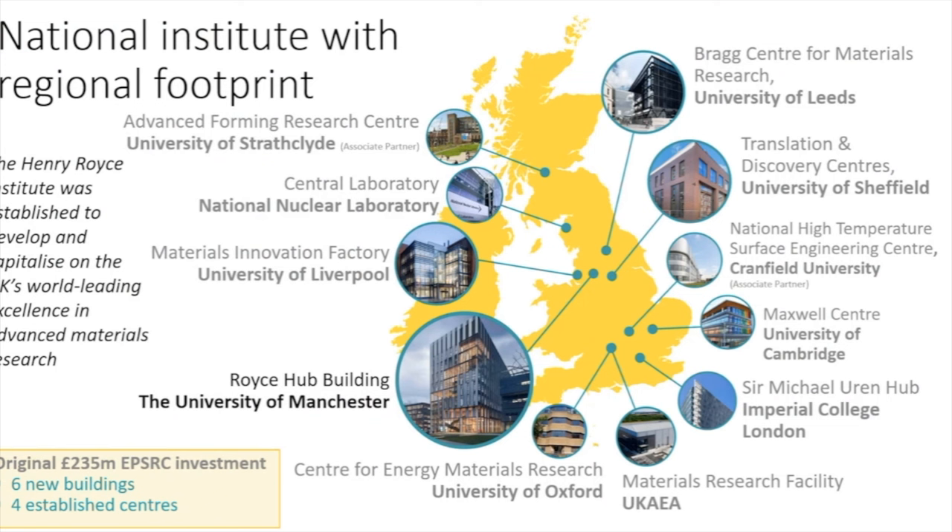People often ask me, who's in the Royce? And I say, well, everyone can be in the Royce. We write lots of letters of support to help young researchers or support infrastructure that's critical to the UK. In Warwick, you have a very special focus on manufacturing and on steels, which are really important to the UK.